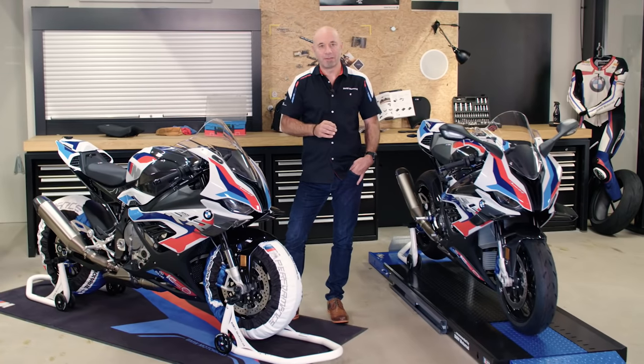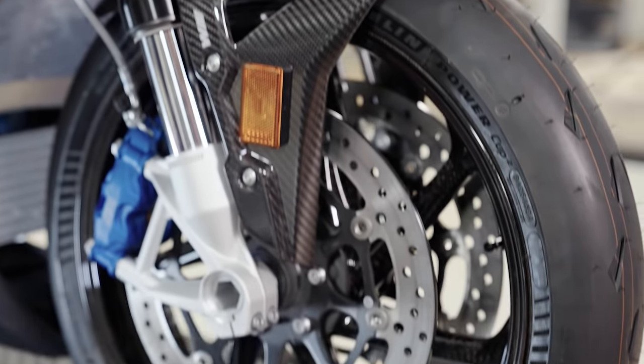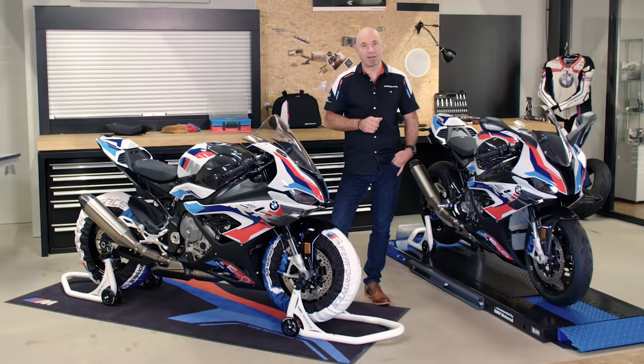M carbon wheels — they are standard. They are 1.75 kilograms lighter than forged wheels. They are street-legal. The benefit for you is less rotating mass, and it's for your best lap time. M carbon wheels.